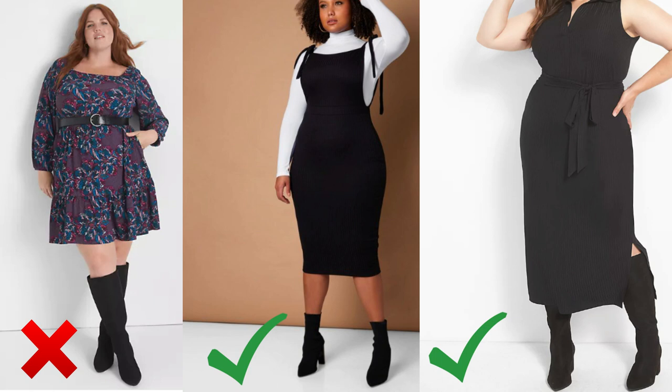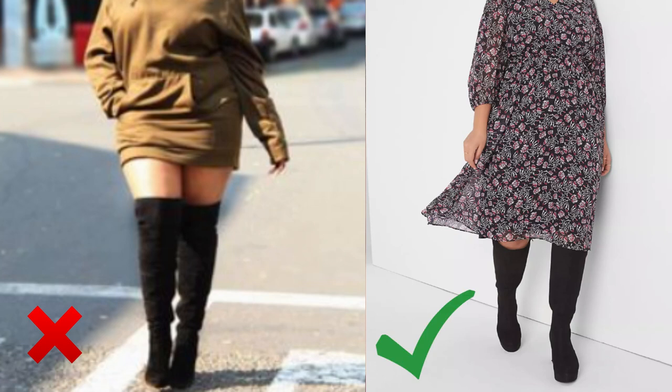I also suggest choosing an ankle boot over a long boot when you're petite. If you have a longer inseam, a long boot might work for you, but it doesn't work for me. I want a pair of equestrian boots, but my inseam is just too short — the boot cuts me right at the knee so my legs look a foot and a half long. So far I've had zero luck with tall boots and have to stick with ankle boots.